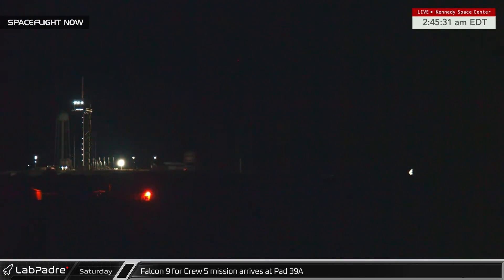Overnight Friday into Saturday, Falcon 9 Booster B-1077 with integrated Crew Dragon Endurance were rolled to the pad ahead of the Crew-5 launch.